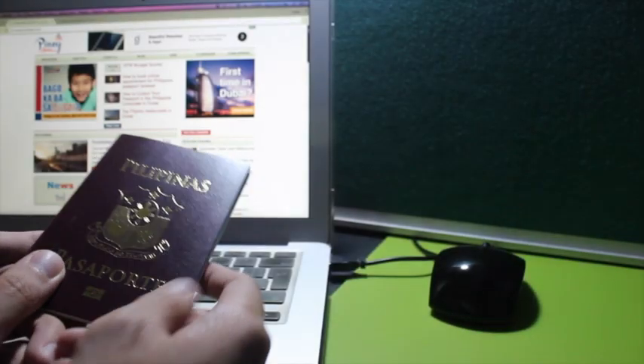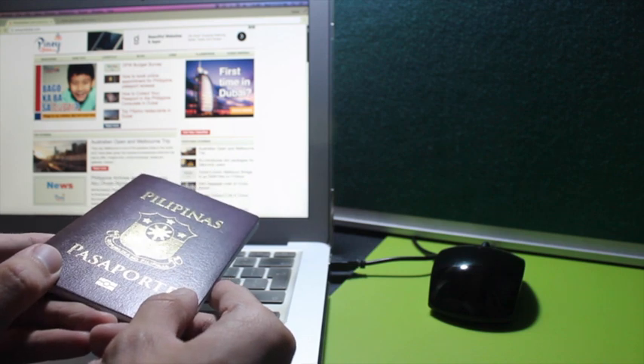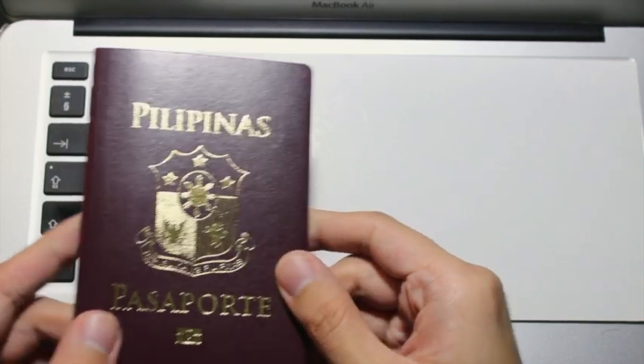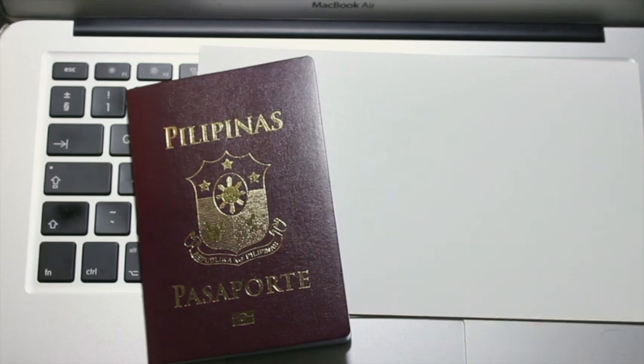Welcome to my channel, Pinoy in Dubai. I have been asked a lot of times on Facebook about renewing your Philippine passport for OFWs in Dubai, so I created this video to help those who are renewing their passports in Dubai for the very first time.